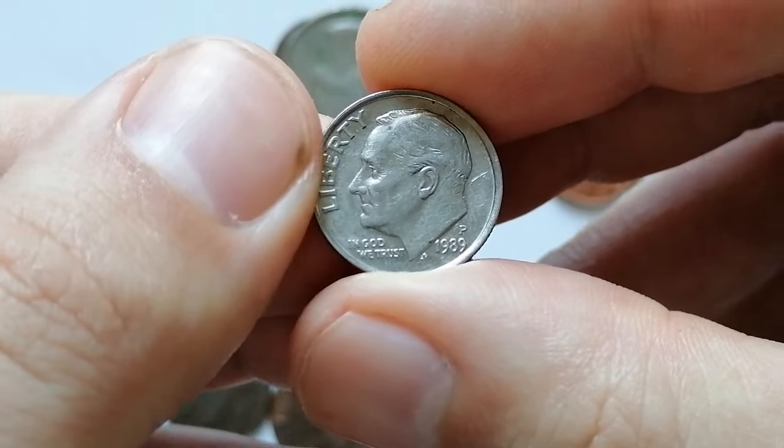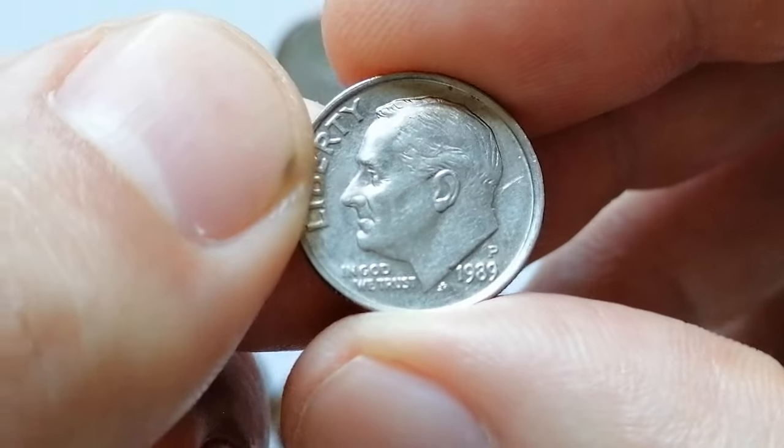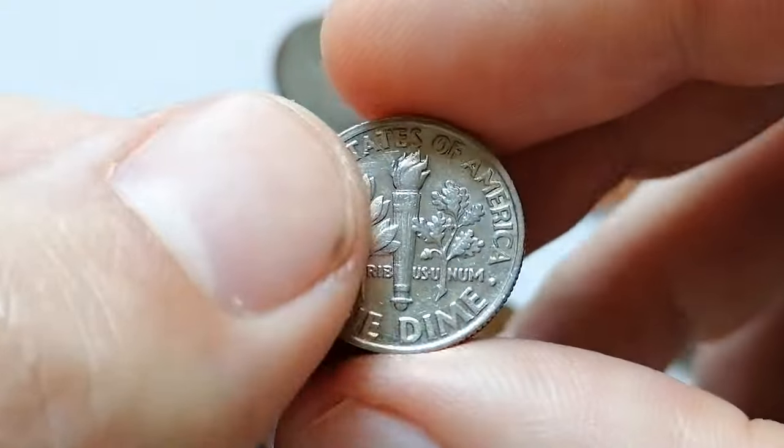Next up is a 1989 Roosevelt dime, a circulated yet extremely fine specimen that still displays some traces of mint luster. The P mint mark indicates that this coin was struck at the Philadelphia branch of the US Mint.